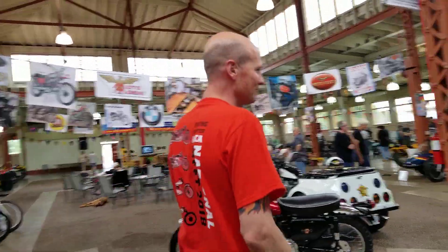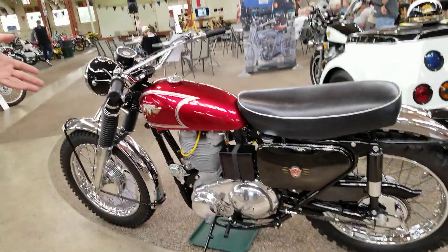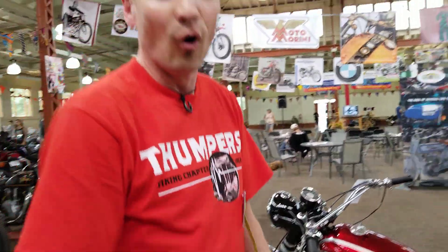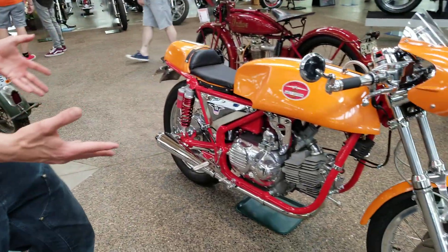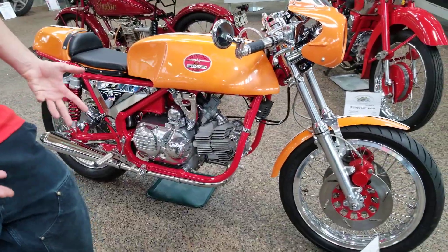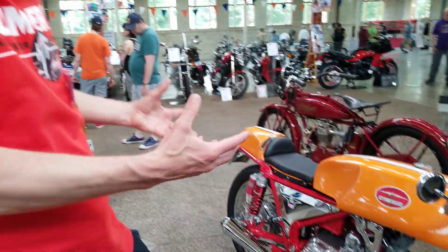Check this one out — beautiful restoration of a Matchless Competition 1944 race bike. While over here, we got this Aramaki. This Aramaki is not a restoration, this is a creation of what maybe this bike could have been. It just leaves me speechless.